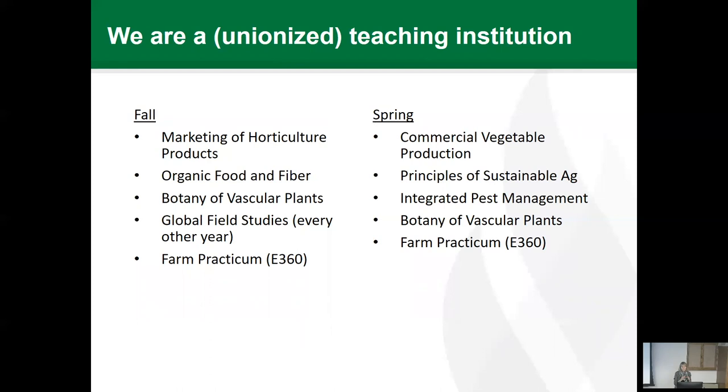We are a unionized teaching institution, which means we are contractually obligated to teach 12 contact hours each semester. This is what I'm heading back to after sabbatical — and what I missed. Some courses have a lecture and lab combined; some are just a lecture; others have a lecture and lab that I teach the lecture portion of; and one is more like a discussion section.